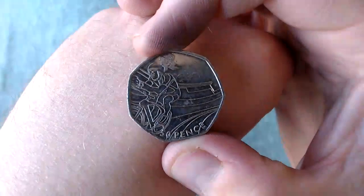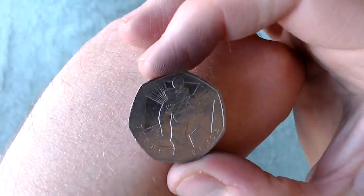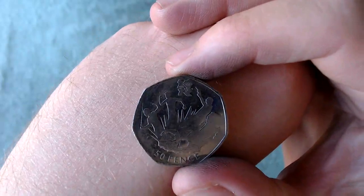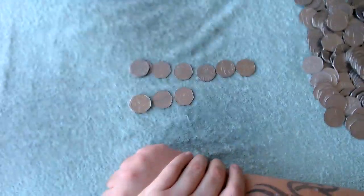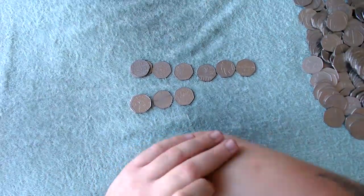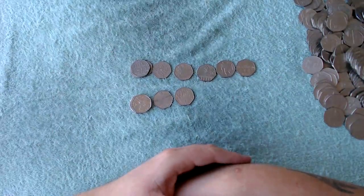So what did we get? We got: dictionary, girl guides, Olympic cyclist, public libraries, Victoria Cross, Battle of Britain, pentathlon 2012, Olympic swimmer 2012 — and we got three Benjamin Bunnies for the tin, which I'll put in later because it's really loud. Guys, thank you very much for taking the time to watch my video, I do appreciate it. If you haven't already, hit that subscribe button down there, and I will see you in the next one. Take care guys and happy coin hunting, goodbye!